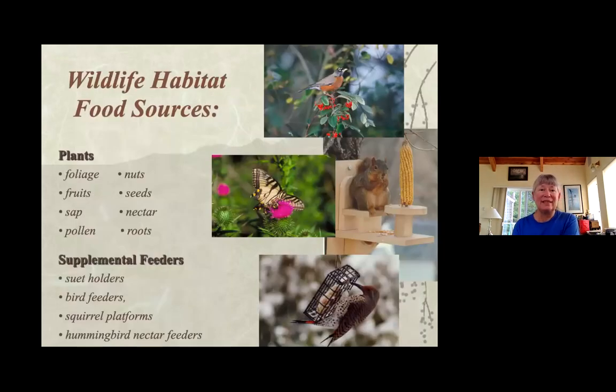Native plants provide foliage, nuts, fruits, seeds, sap, nectar, pollen, roots — different critters take what they want. Birds sometimes feed their young insects even if they're seed eaters most of the year. So you want to be okay with insects around your plants and think of them as feed for the birds rather than nuisances. Supplemental feeders are not necessarily necessary if you're providing the food sources they need in the yard.